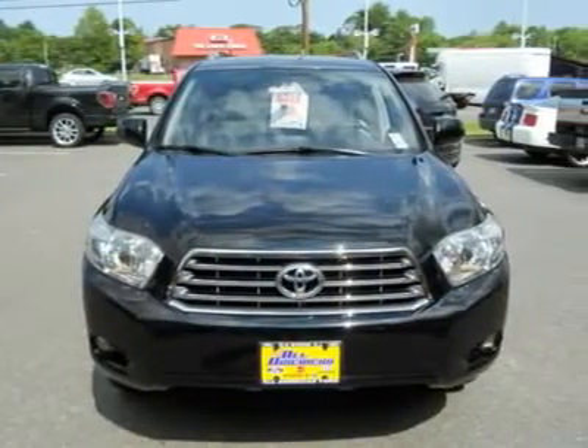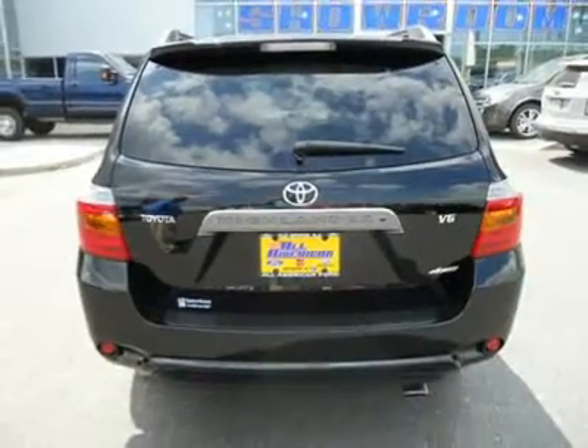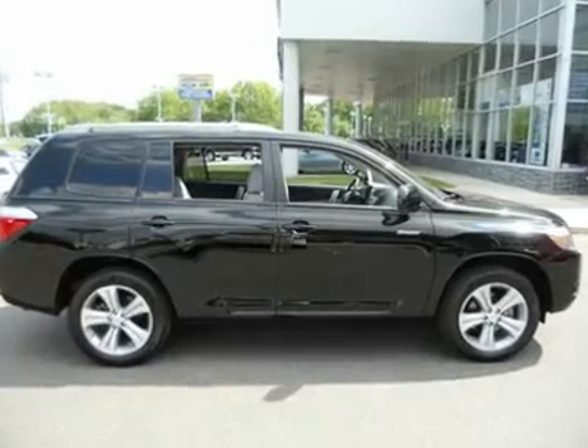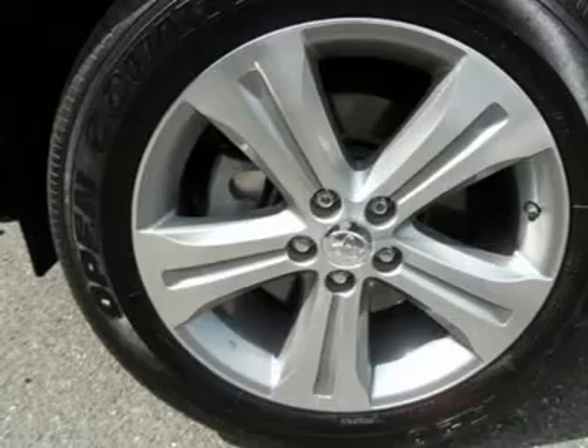We check every one of our pre-owned vehicles against Kelley Blue Book Value and many other national sources, and make sure we are discounting below those prices so you can be sure you'll never pay too much. However, make a reasonable offer and we'll be sure to take you seriously.